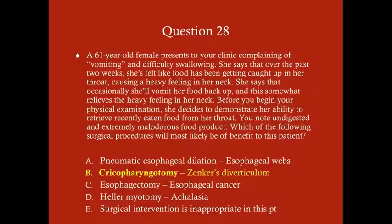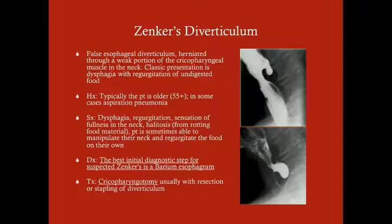Other features of Zenker's diverticulum include halitosis — patients may even present with bad breath as their chief complaint, saying it's only been going on for a couple of years. If a patient comes in complaining of bad breath, Zenker's diverticulum should be on your differential. We would never go straight to a cricopharyngotomy from history and symptoms alone — the best next step is a barium esophagram to confirm the diagnosis.